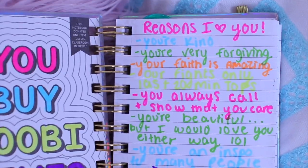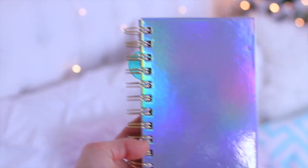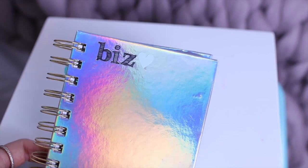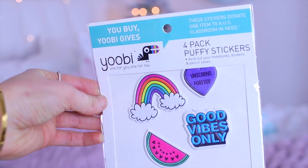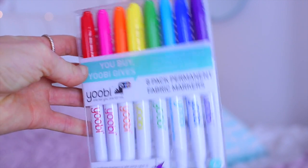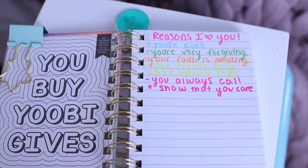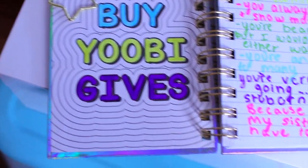To make this really cute DIY journal you can give someone, I took Yubi's holographic journal, which is so cute and really cheap. I took some of my own stickers and spelled out my sister's nickname, then added binder clips for more texture. After that I took Yubi's puffy stickers — so cute and trendy — and stuck them all over the journal. Then I used Yubi's fabric markers, which are so bright and colorful, to list reasons why I love my sister so every time she opens her journal she's reminded. It's a really cute and personal gift.